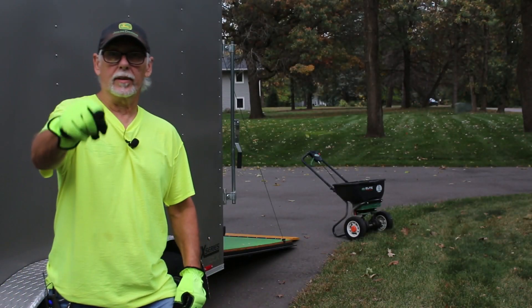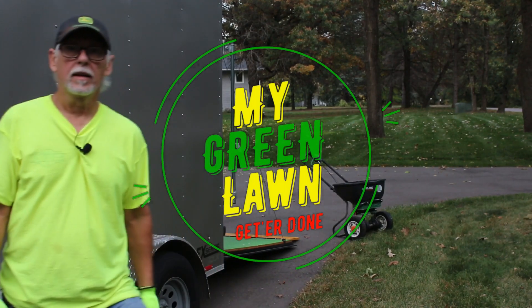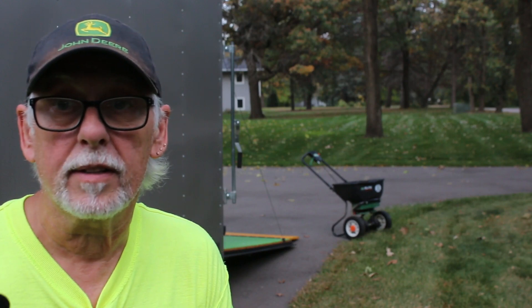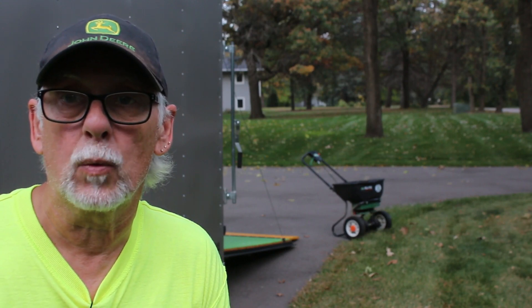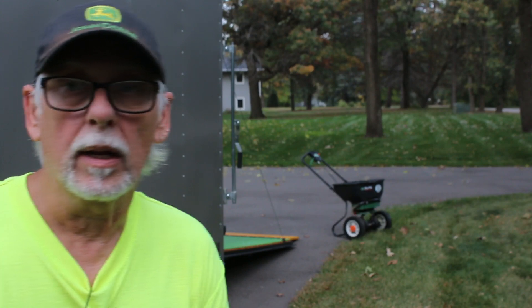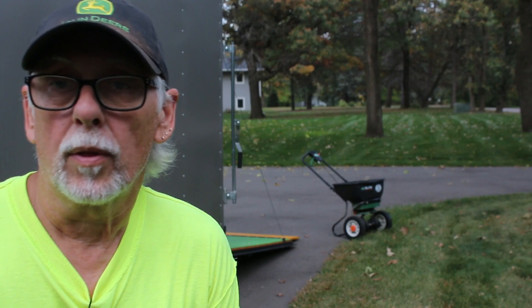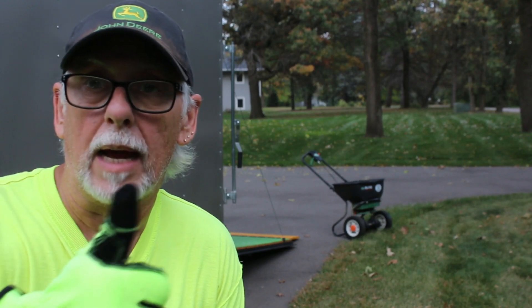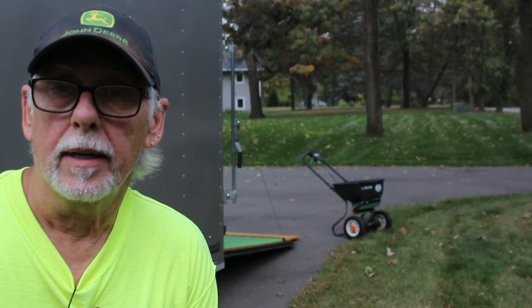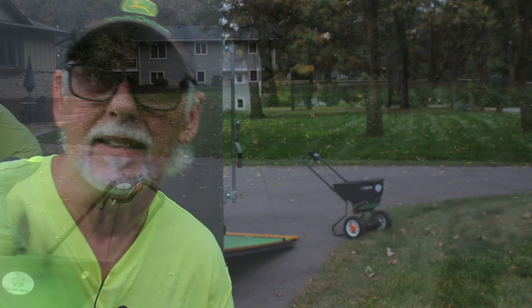Today we're going to go ahead and lay her down. So today we have the Permagreen with us — I'm sure you've seen that video before. We're going to go ahead and use that machine today. Boy, I love that machine. His lawn's doing great with our fertilizer program, so I'm really happy about that. Thumbs up. Let's get started and get this fertilizer down so I can get out of here and get home and eat.